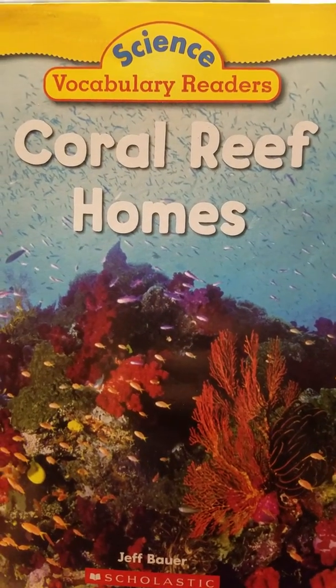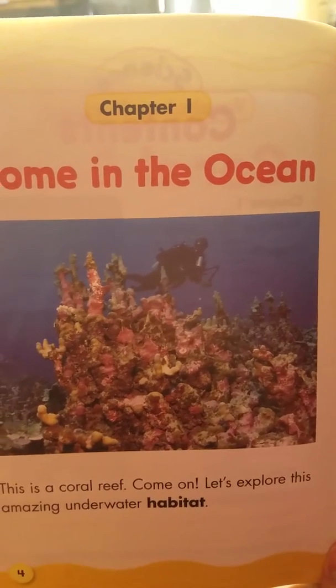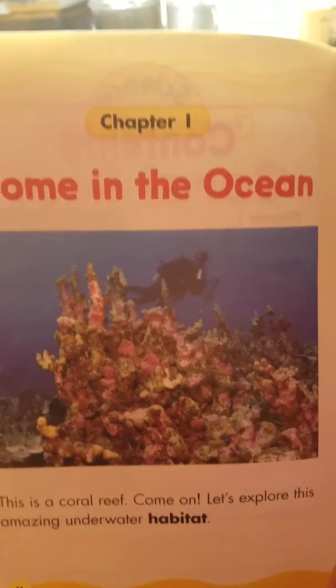Coral Reef Homes. This is a coral reef. Come on, let's explore this amazing underwater habitat.